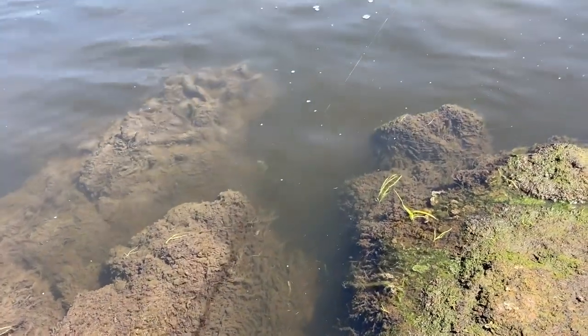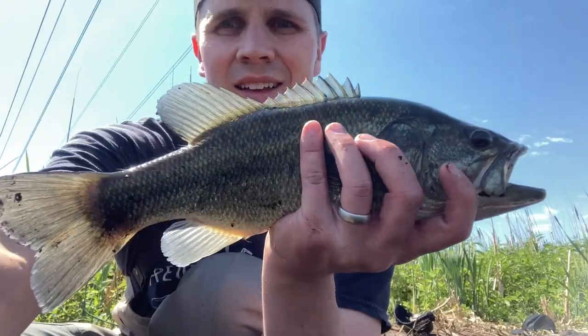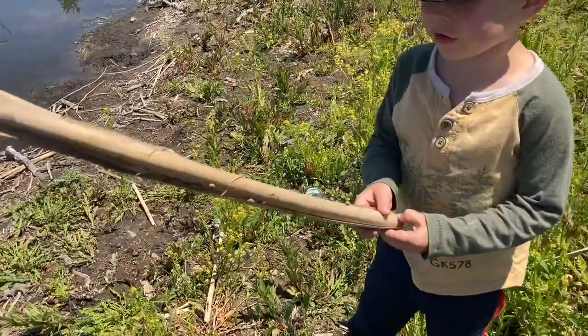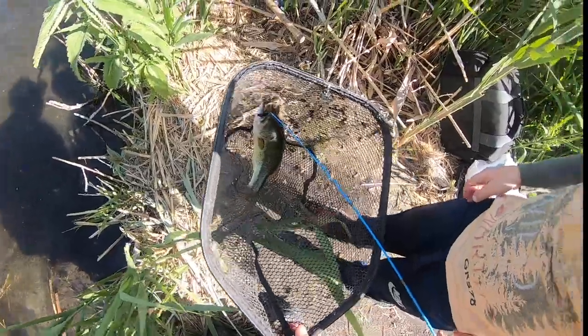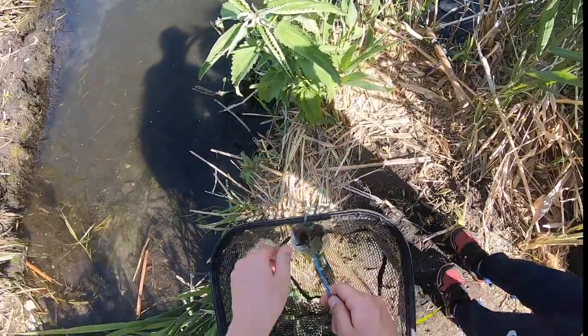Here we go. Got it. This was under a lot, a lot of snails. Wow. Good job. Hey, that's right. Now I've got to show you how to hold them.